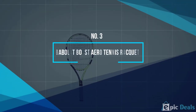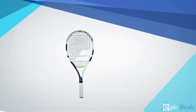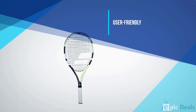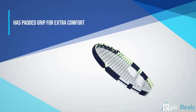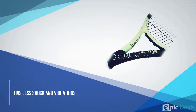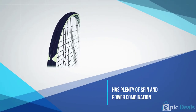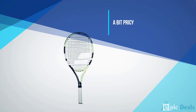Number 3: Babolat Boost Arrow Tennis Racket. There is no better way of improving your game than using a racket endorsed by pros like Rafael Nadal. The Babolat Boost Arrow is the best product for both beginners and intermediate players. It has a sufficient head size of 100 square inches, providing you with more power when hitting the ball. With a weight of 11.3 ounces, it's super light, ensuring you get more stability and strength as you play. What impresses me the most is the 4-point head-light balance, which absorbs shock, giving you more control and maneuverability.